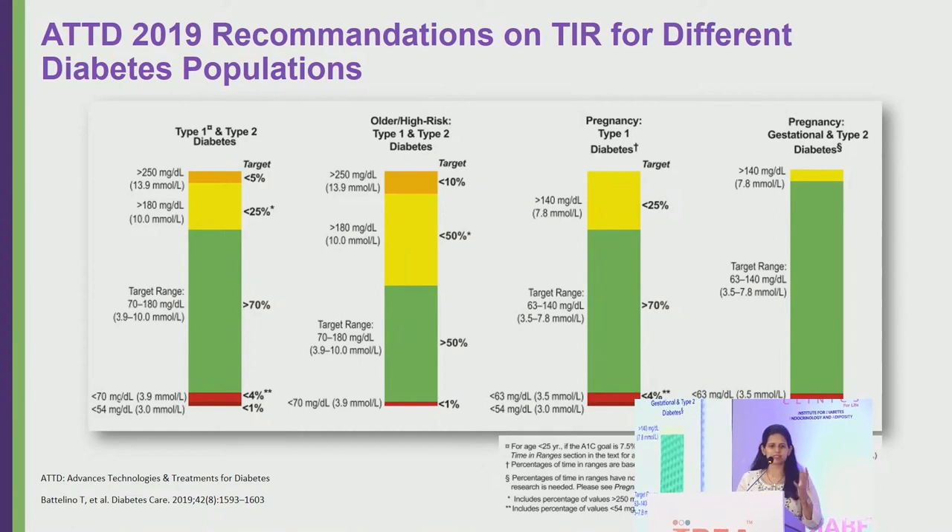Standard recommendations define time in range as blood glucose between 70 and 180 mg/dL. For most type 1 and type 2 diabetic patients, more than 70% of time should be spent in this range. Time above 180 (level 1 hyperglycemia) should be below 25%, and blood sugar above 250 should be below 5%. For hypoglycemia, time below 70 mg/dL should be less than 4%, and time below 54 mg/dL should be less than 1%.